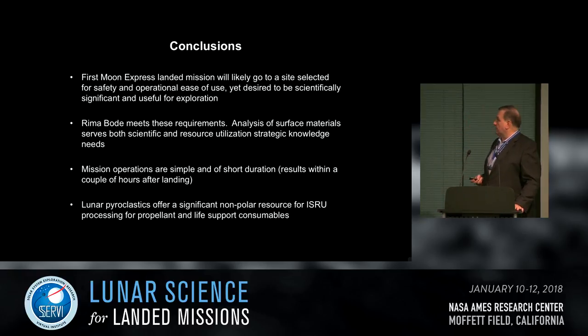To summarize: the first Moon Express landed mission is likely to go to a safe site near the center of the lunar near side for ease of operations, landing early in the lunar morning to complete the mission quickly, while providing significant scientific and exploration results. The science addresses properties and interaction of solar wind content with composition and maturity. If these are high-hydrogen deposits, this is potentially a great resource processing location — you can excavate the pyroclastics, extract solar wind hydrogen, and reduce iron oxides in the glass to make oxygen. Mission operations are simple, short, and deliver results a couple of hours after landing.